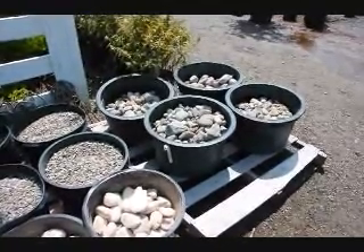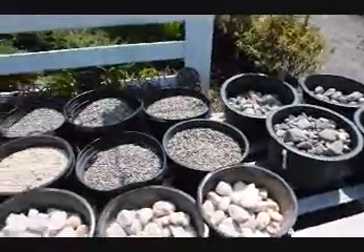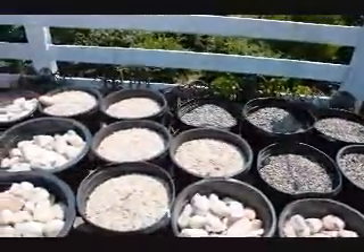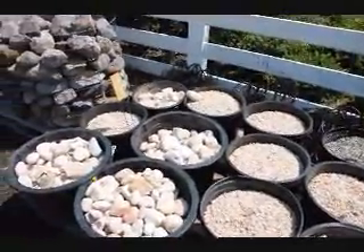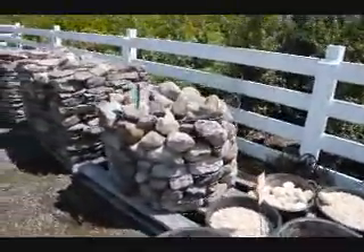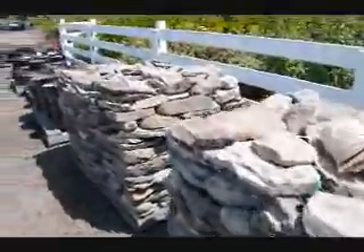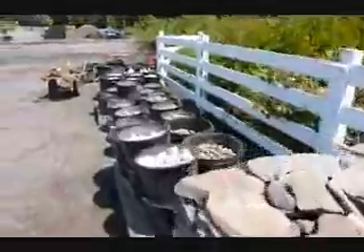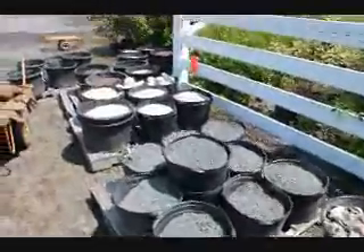These are pre-packaged buckets of pebbles and rocks that we have here at Highland Hill Farm on Route 313 in Fountainville. They come in many different sizes, shapes, and textures. We also have rounded rocks, wall stone, and more buckets of rocks and stone like driveway stone.